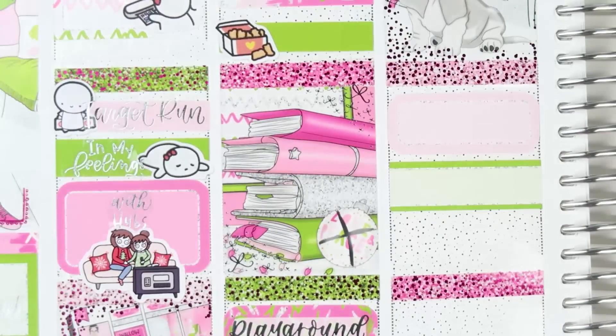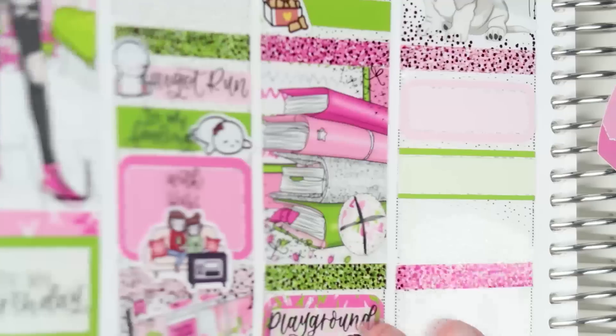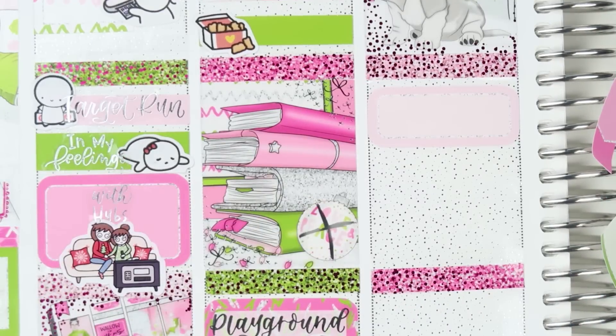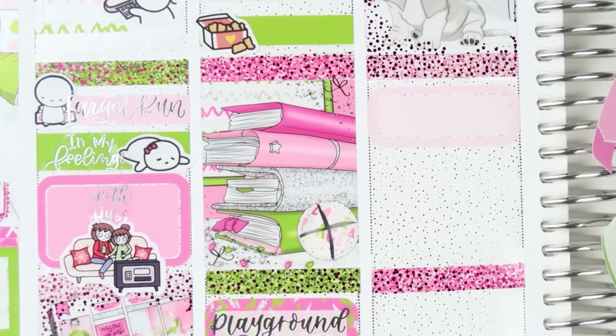I used the cute little squared box to mark packaging orders all day. I fixed a mix-up where I was putting down stuff for Thursday on Wednesday's section — I end up moving all of it. I packaged orders all day.